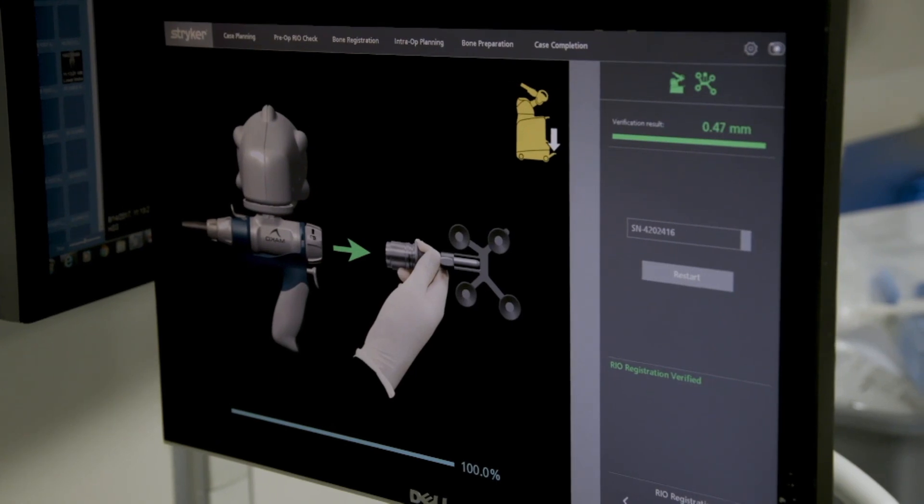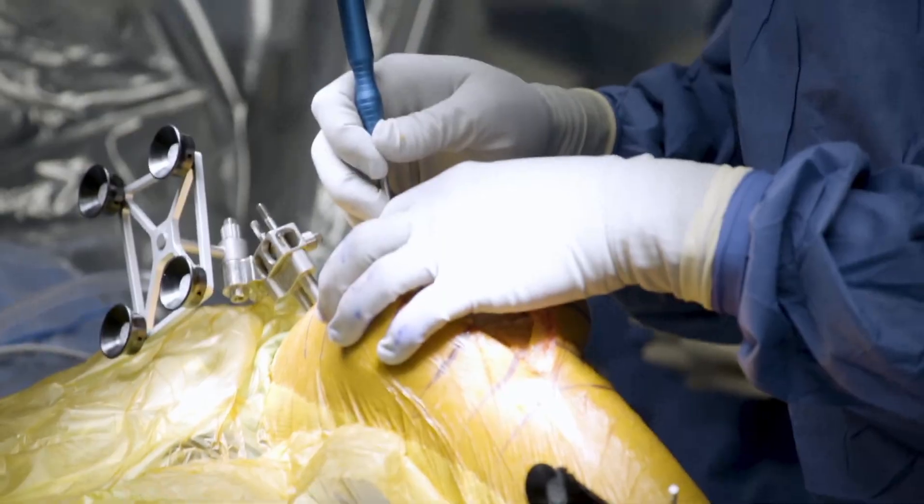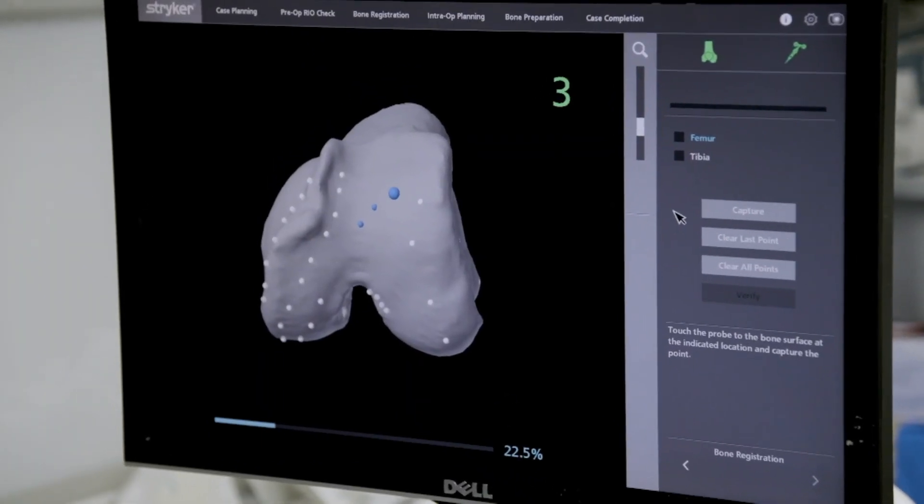Because implants are able to fit perfectly, doctors won't have to make additional cuts in the surrounding structures, which can cause pain and increase bleeding.